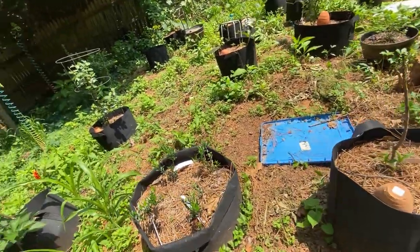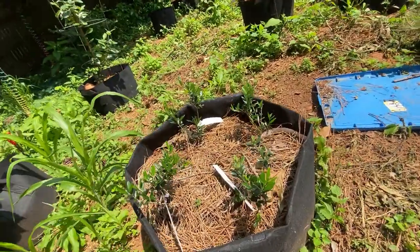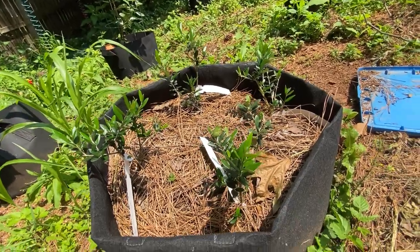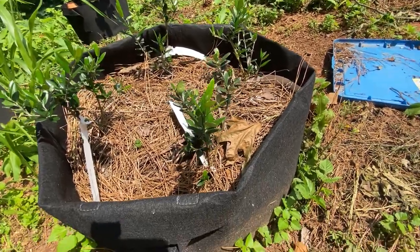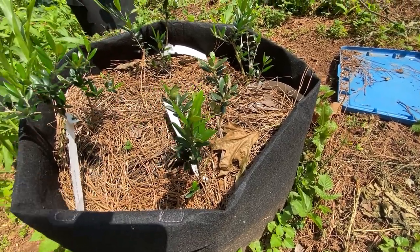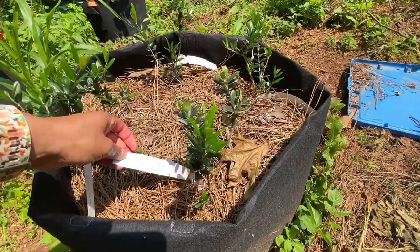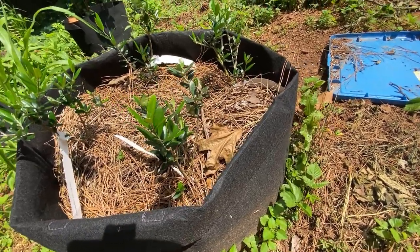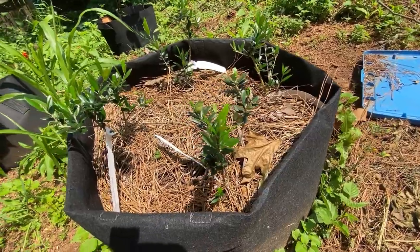Look at my olive trees — they're so happy. Something is eating this one, though. Which one is this? My Barone olive tree. Something is eating you, but the other four seem to be fine. They seem to love this weather, which makes sense because they're from the Mediterranean — and although we don't have the seawater, we do have that humidity.